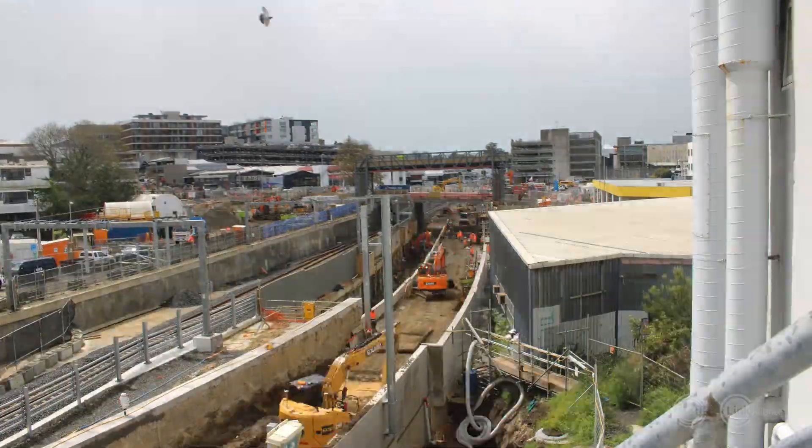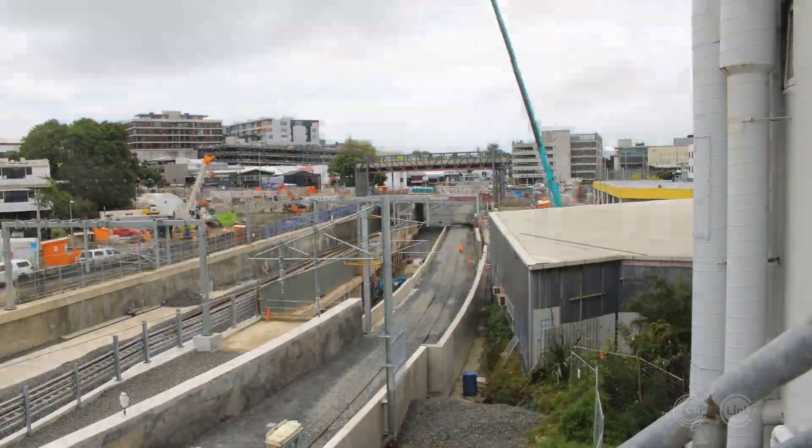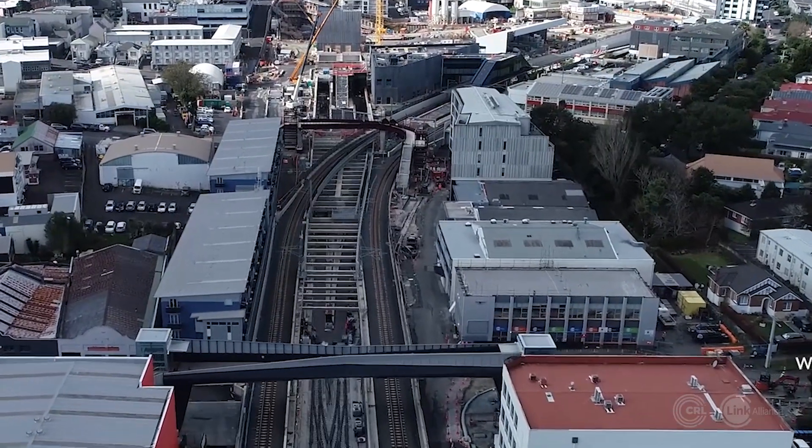And talking of tracks, what a milestone this is. We finished the two new sections of Western Line track at Maungawhau Station to make room for our new CRL lines.